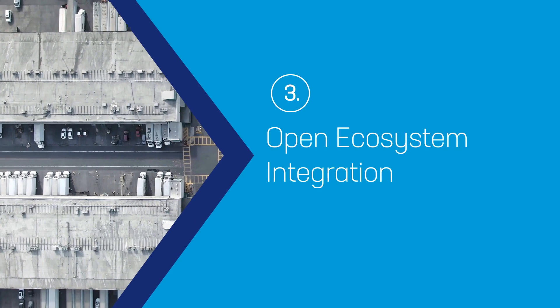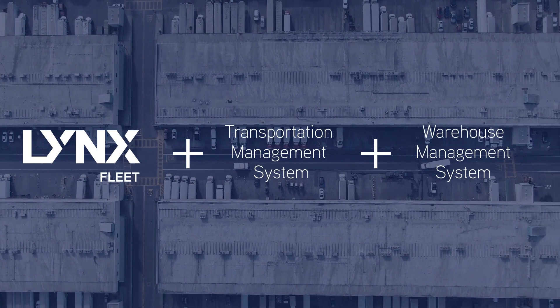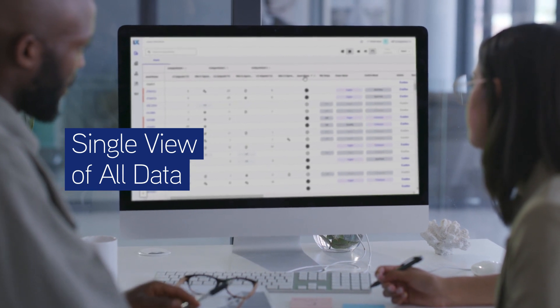An open ecosystem lets you integrate Lynx Fleet with your TMS, WMS and other systems for seamless collaboration. Make data-driven decisions with a single view of all reefer data.